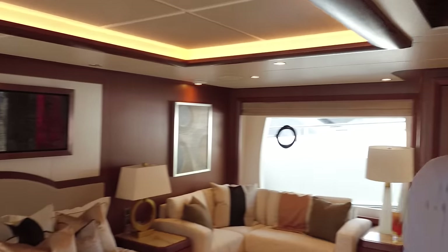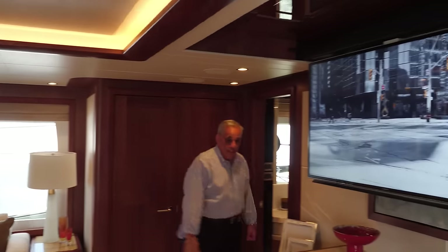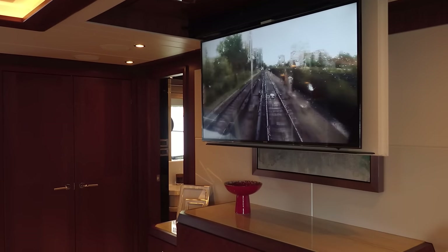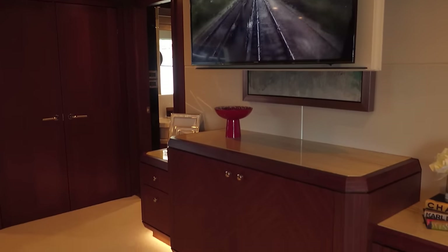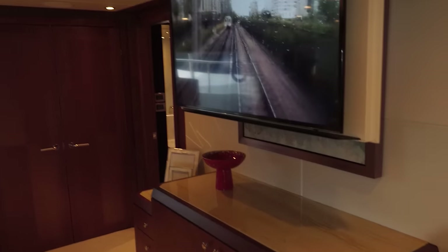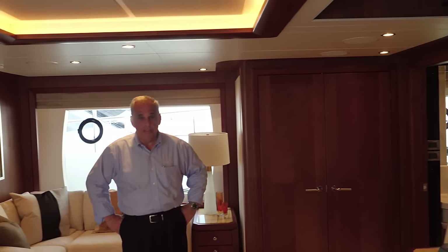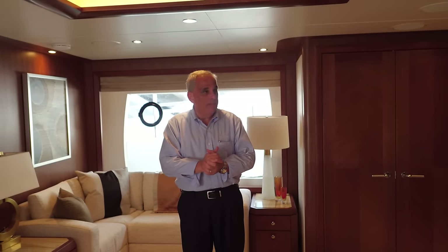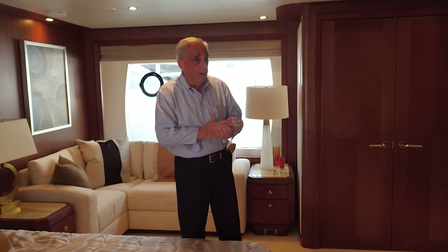Our TV folds down out of the ceiling — press a button. All the AV on board the boat is operated by iPad minis and integrated with high-definition satellite television systems, so very easy to use. You're utilizing a small iPad in each of the staterooms to operate all the AV equipment on board.